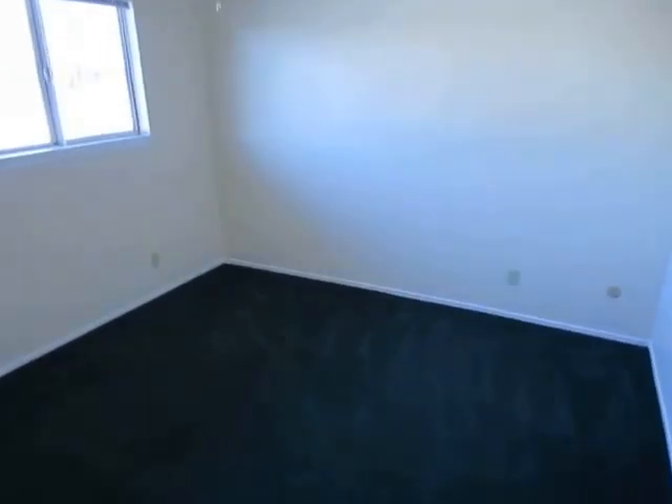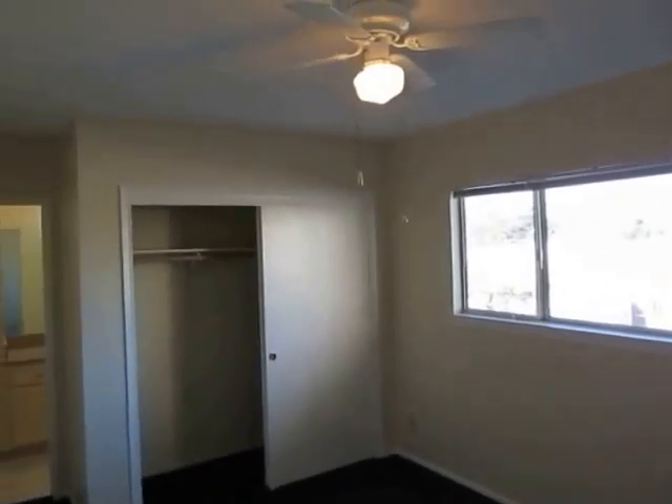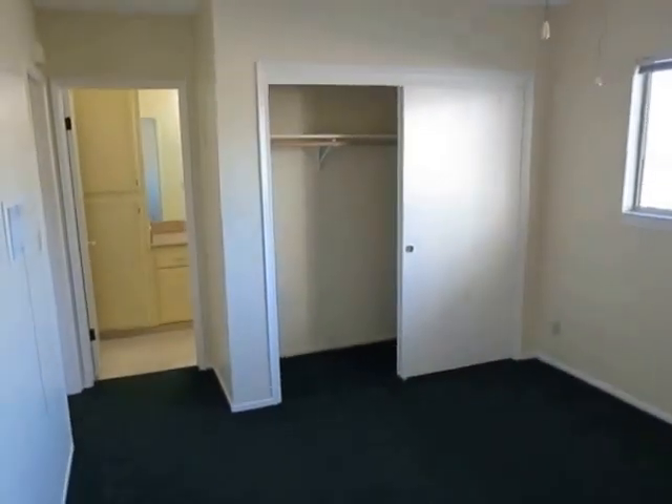Very good sized bedroom here with a big window. Blinds are included, and there is a ceiling fan and plenty of closet space.